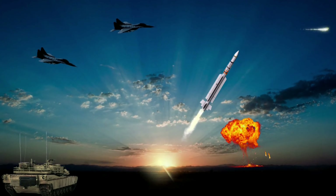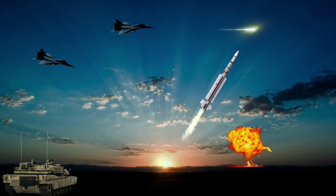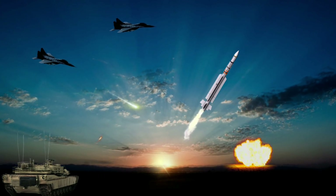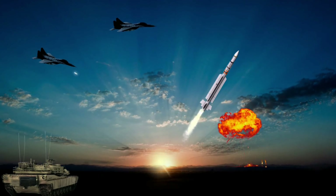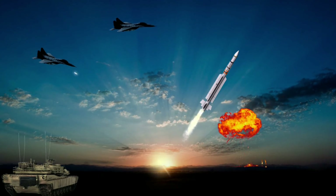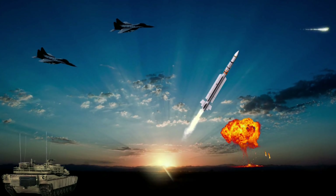Both seekers are designed to filter out countermeasures such as chaff and decoy flares. A thrust vector control unit fitted to the rocket motor increases the missile's agility. The missile is capable of Lock-On After Launch (LOAL).